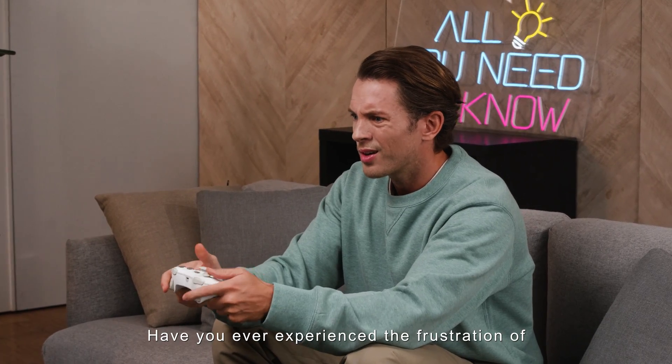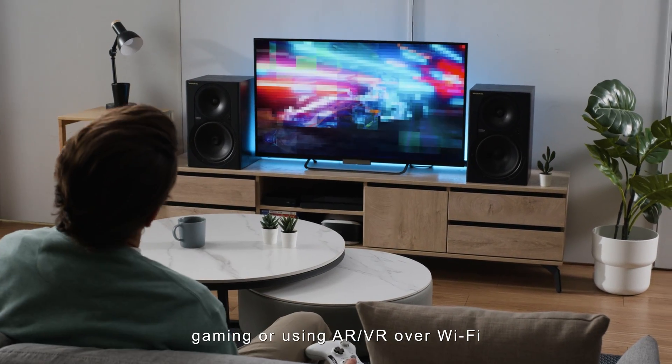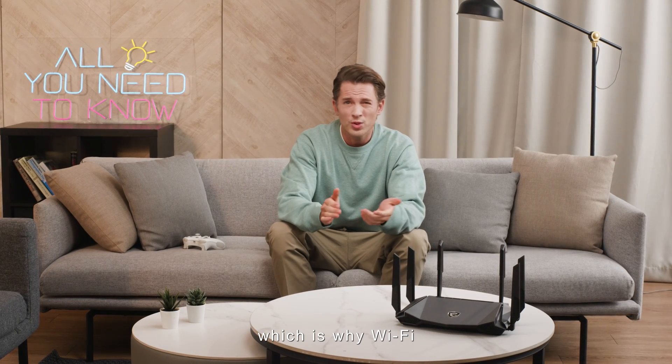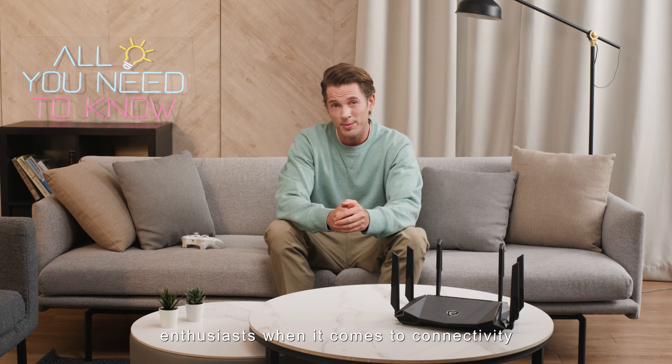Have you ever experienced the frustration of gaming or using AR/VR over Wi-Fi and felt like you wanted to toss your router out the window? You're not alone. Instability and sluggish connections can ruin your online experience, which is why Wi-Fi isn't the go-to choice for gamers and enthusiasts when it comes to connectivity.